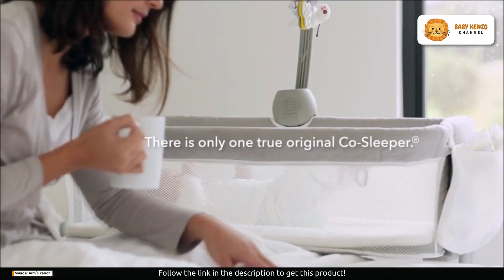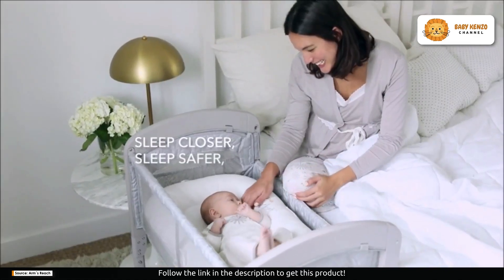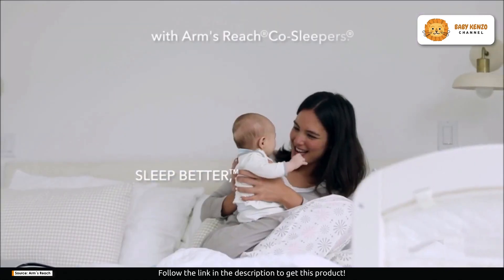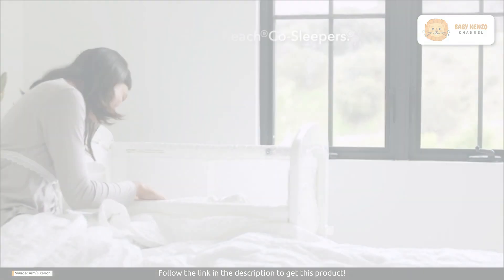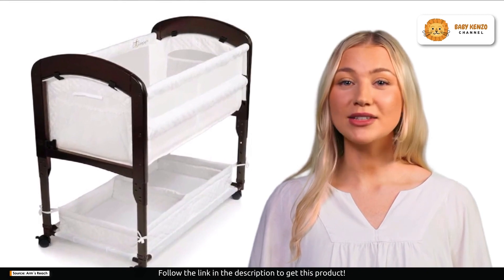Its beautiful design brings a touch of sophistication to your nursery, while mesh sides ensure that you can always keep an eye on your little one, providing both airflow and peace of mind. This bassinet doesn't just look good — it's incredibly practical too.